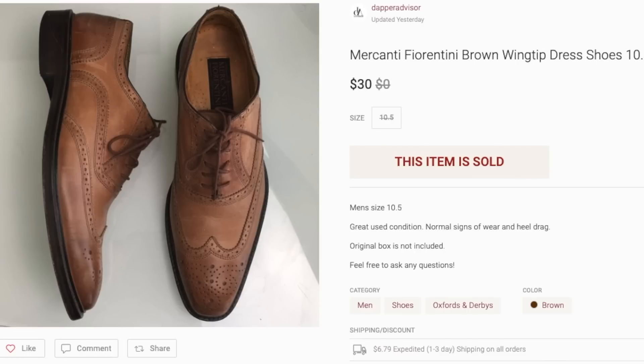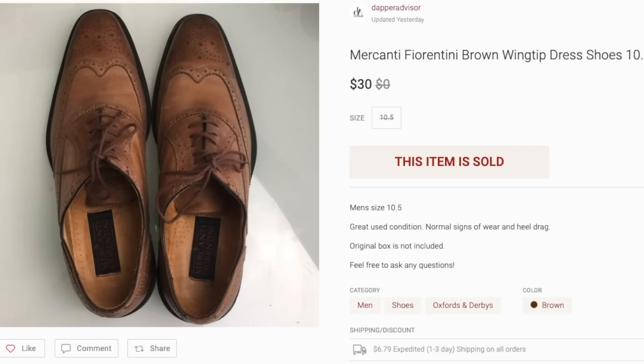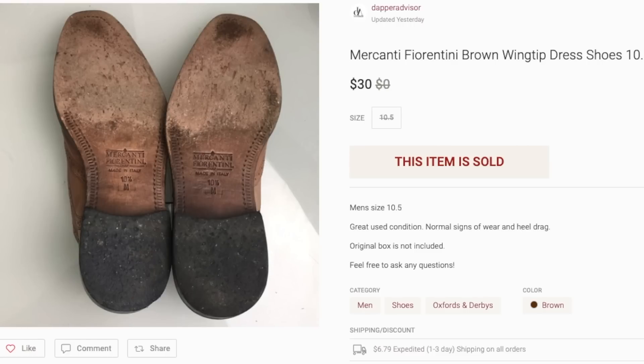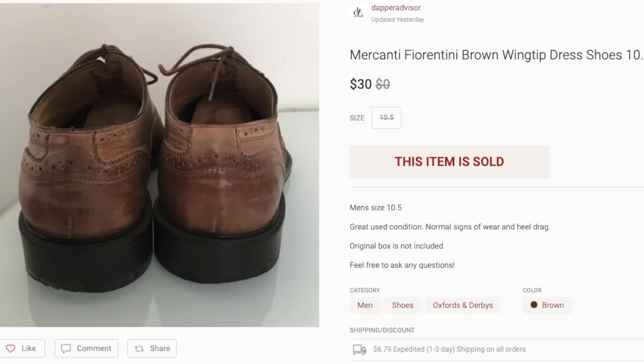Next is a pair of leather wingtips from my personal collection. I got these from DSW maybe five or six years ago, but since I'm a full-time reseller now I don't wear dress shoes often, so I'm going to go ahead and sell a lot of those shoes. This is the first one I decided to let go and they sold for $30 — a decent amount of money considering I had these for a very long time.